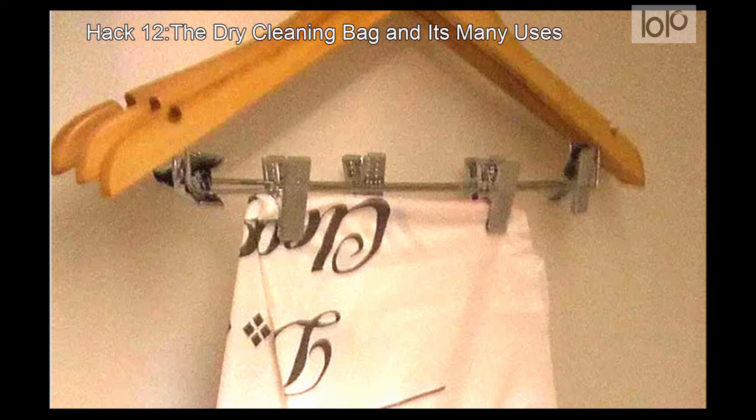However, the bags can be useful for several other things. If you're traveling with your family, they make a great hamper so you can separate dirty clothes from clean ones. They even come in handy if you've got a long car drive home — use them as a trash bag to help keep the car clean or as a bag to store snacks.